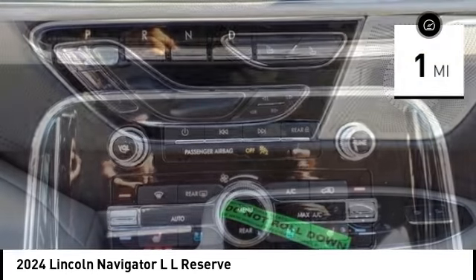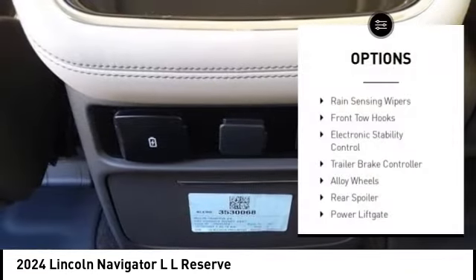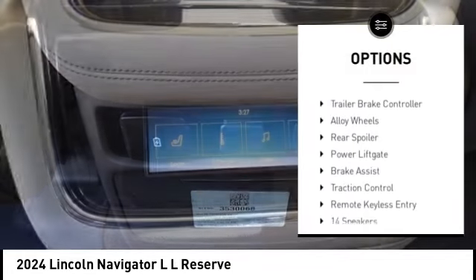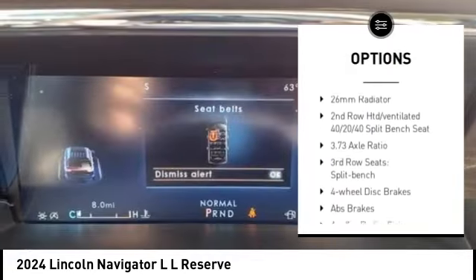This vehicle has less than 100 miles. Here are some of this vehicle's great options: rain sensing wipers, front tow hooks, electronic stability control, trailer brake controller, alloy wheels.